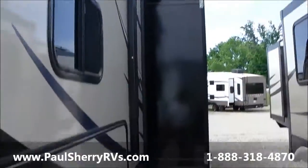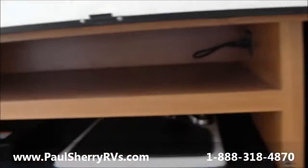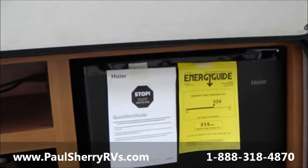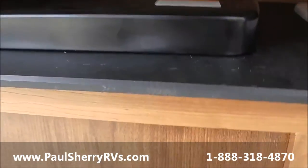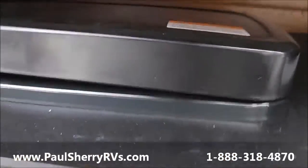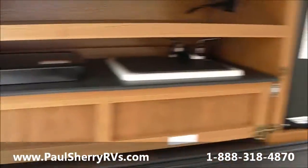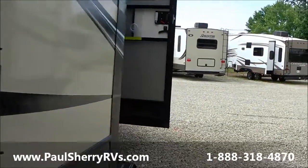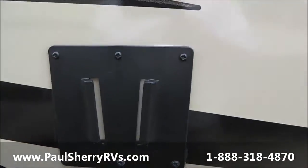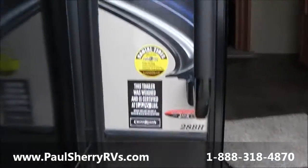There's a second slide on the passenger side. This is the smaller outside kitchen on the 28BH, but it's also going to give you a two-burner stove, a sink, and the gas grill — smaller but more equipment. There's also a TV mount, cable hookup, and a big grab handle.